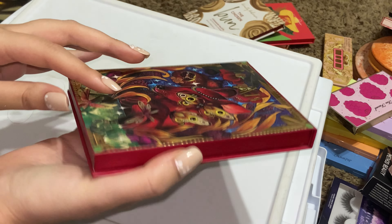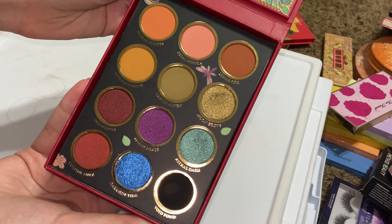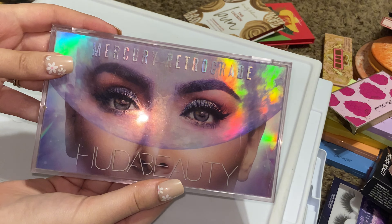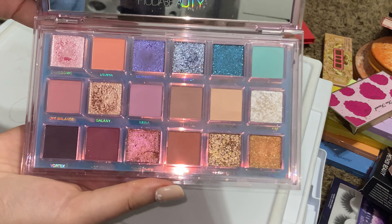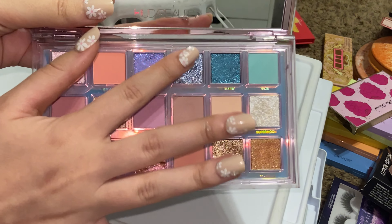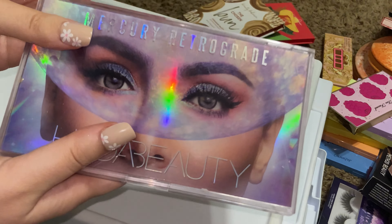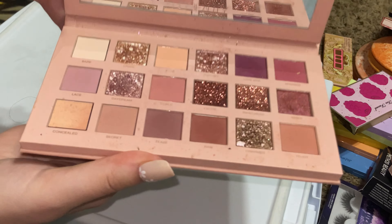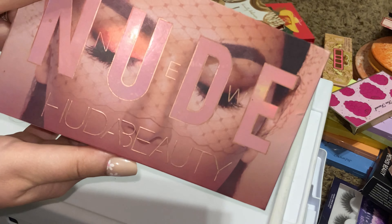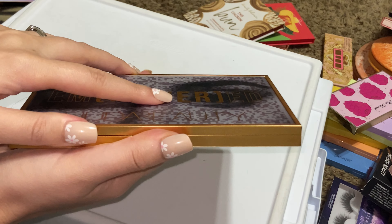Look at that green shade and that blue shade — oh my goodness. I don't ever reach for this but I'm going to keep it. Huda Beauty Mercury Retrograde — this is one of my favorite palettes still in my collection. It was last year and it still is this year; the colors are just so beautiful. Keeping. Huda Beauty New Nude — I don't reach for this as much as I used to, but it's still a nice staple, so I'm going to keep this.